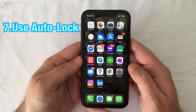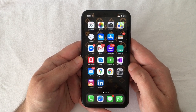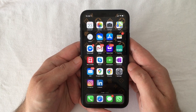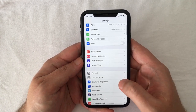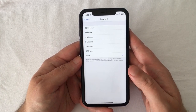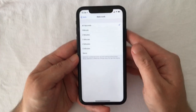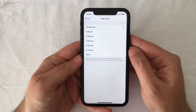The next thing you should do is use Auto Lock. While the screen is on you're consuming power, so make sure your iPhone isn't awake when you don't need it to be. For maximum battery life, it's wise to set Auto Lock to 30 seconds. To do that, go to Settings, scroll down, select Display and Brightness, press Auto Lock, and from there select the 30 seconds option. This will provide a substantial improvement to battery life over time.